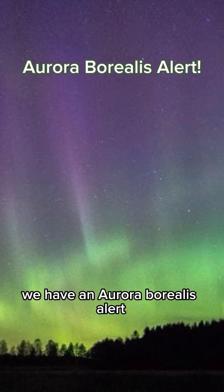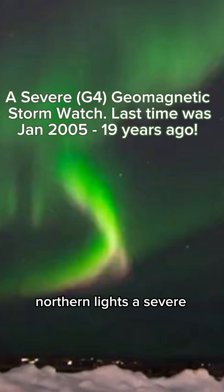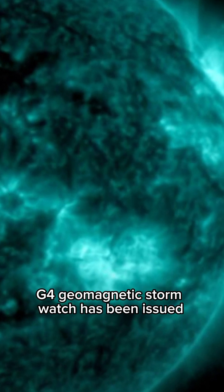Okay, get ready stargazers. We have an aurora borealis alert. Northern lights — a severe G4 geomagnetic storm watch has been issued, and that hasn't happened in 19 years.